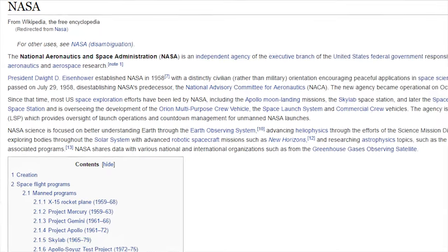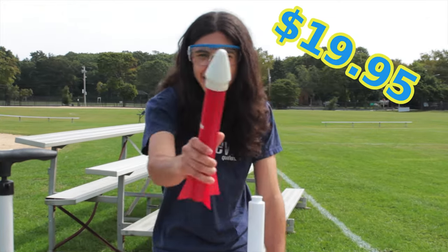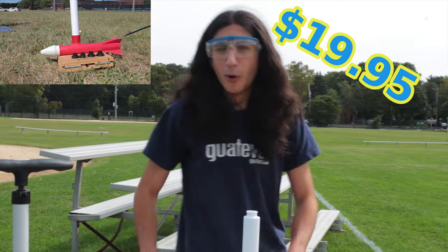Similar products can cost up to a trillion dollars, but the Bartoloda 5000 can be yours for three easy payments of $19.95! That'll get you one rocket, one launch pad, and four BARTOVALVES!